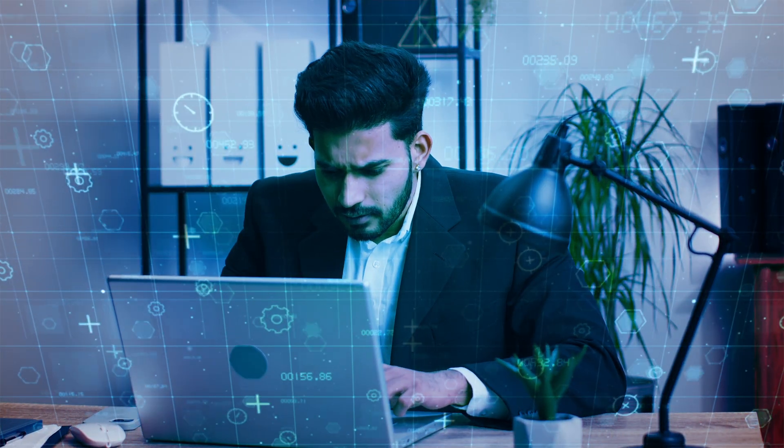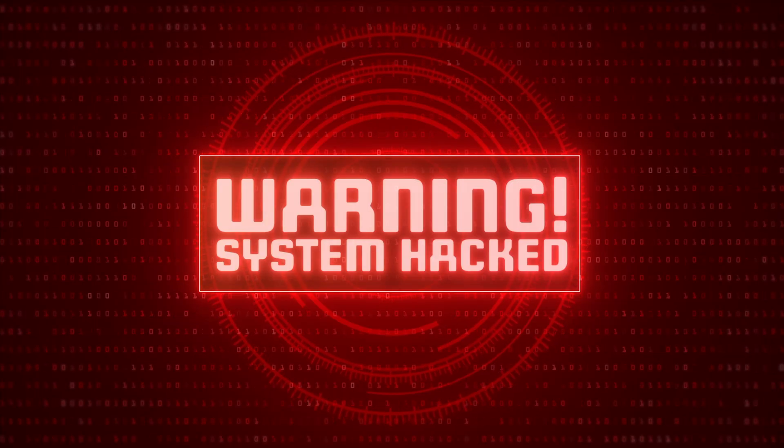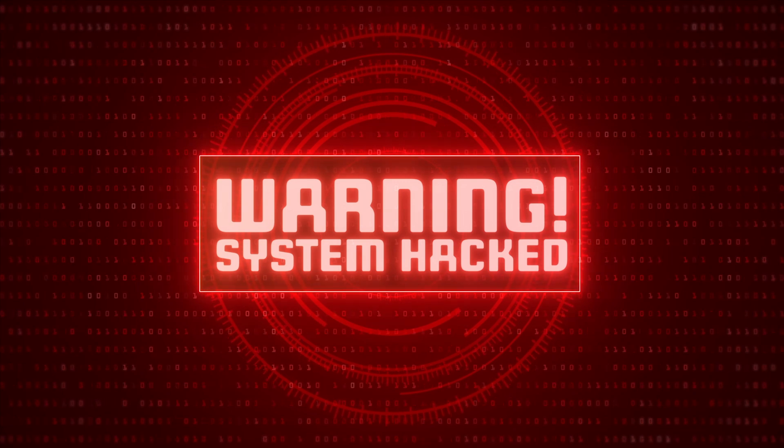only to find it's been hacked. Your data is compromised, your visitors are at risk, and your online reputation takes a massive hit. Scary, right? Unfortunately, this is a reality for many website owners who just don't prioritize security.